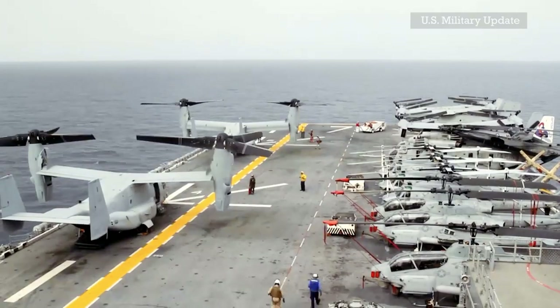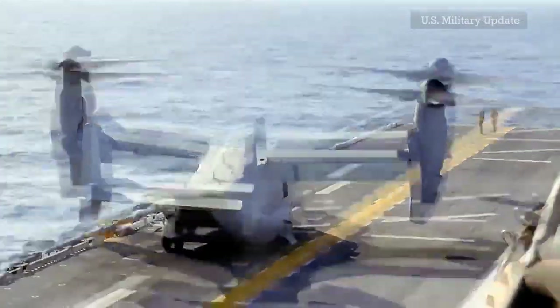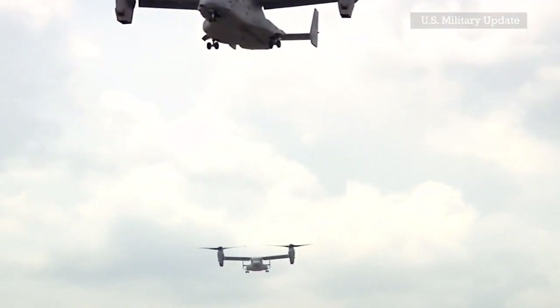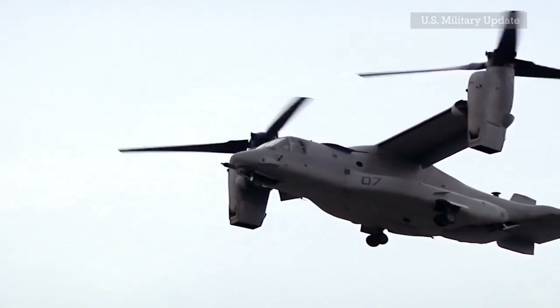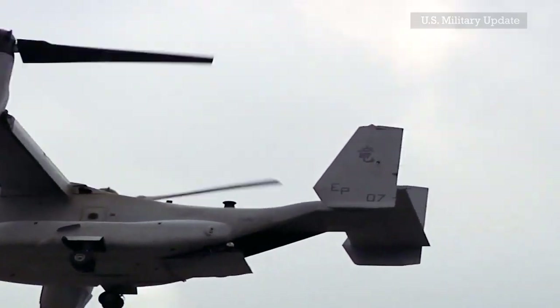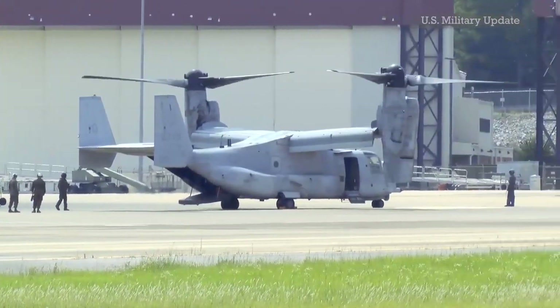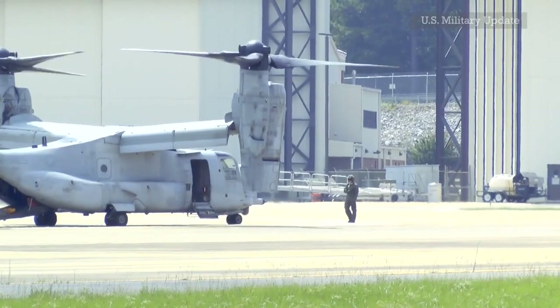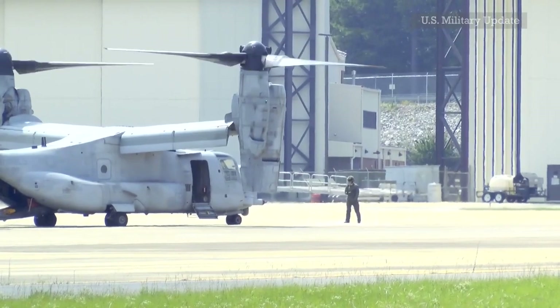The CMV-22B carries expanded capabilities not only for carrier delivery missions but also for high-end combat, said U.S. Navy Captain Devon Cheney, commodore of Fleet Logistics Multi-Mission Wing. "We are eager to bring it to the fleet and showcase its incredible capabilities and agile versatility." After flying for the first time in December, the CMV-22B will be deployed at Naval Air Station North Island in San Diego and Naval Air Station Norfolk to speed up training. Members of the U.S. Navy will train with the U.S. Marine Corps, which has operated the Osprey since 2007.